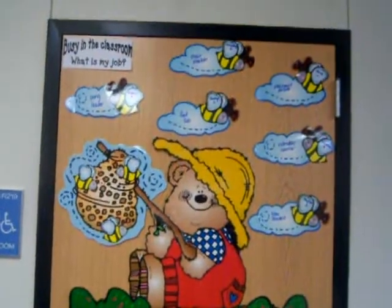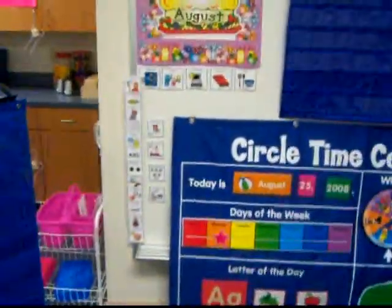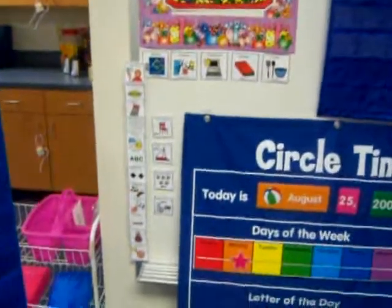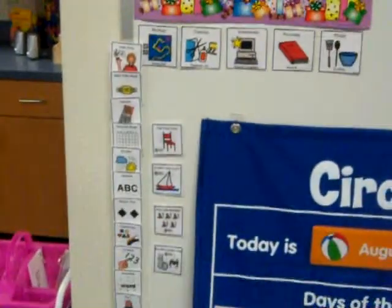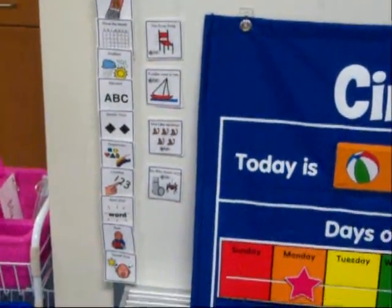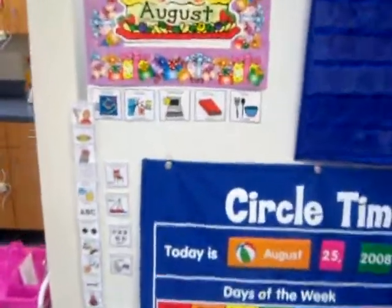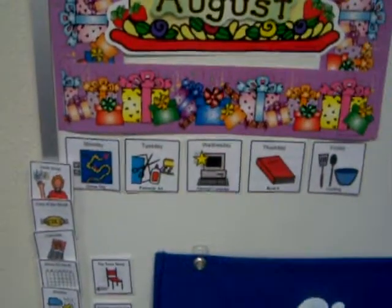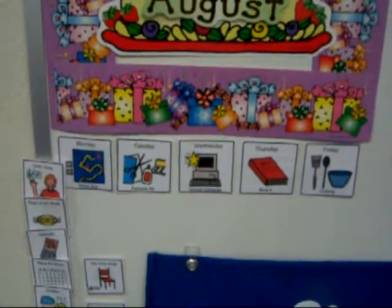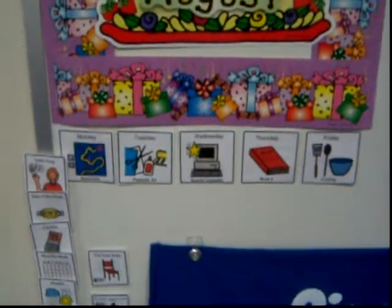Here's our job chart for next year. Here's our calendar area. On the left hand side is exactly what we'll do for our calendar. Each day of the week also has something that we focus on: Monday is games, Tuesday is fantastic art, Wednesday is special computer, Thursday is book it, and Friday is cooking.